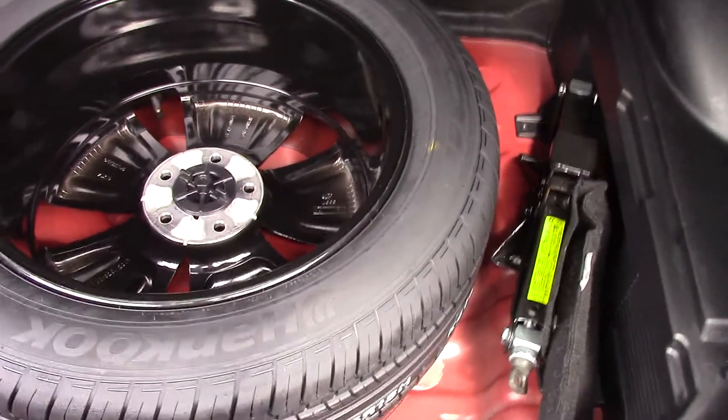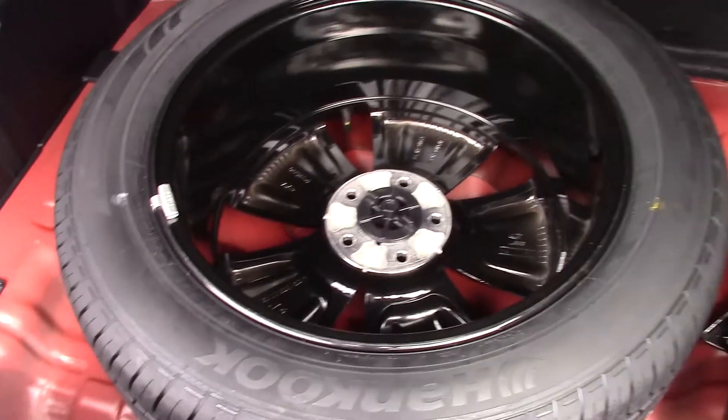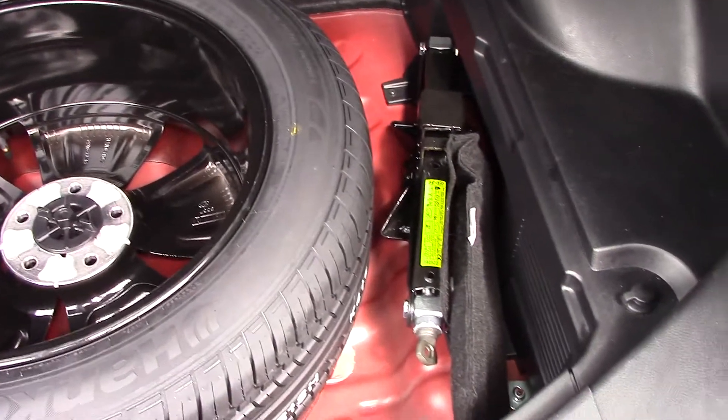This car has got a very nice sound system. There's also a 12-volt power outlet, and underneath you can see a nice wheel well with a full-size spare alloy wheel.